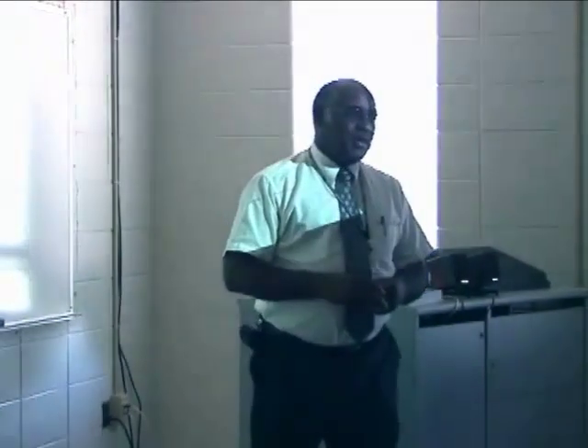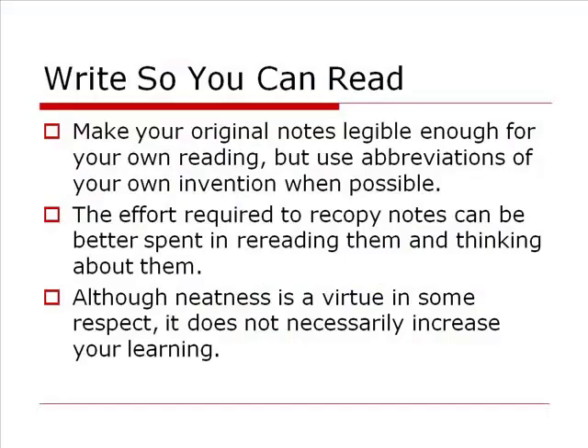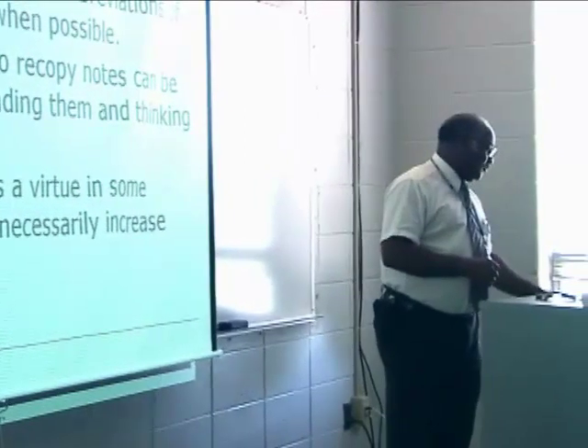If you're thinking you'll just scribble it down now and recopy it later, that works for some people. But for most of us, we don't have that kind of time. And yes, rewriting does help reinforce it in your mind — but if you can read it the first time, you can spend that recopying time studying instead, probably to more effective ends. Neatness is a virtue, but what matters most is getting it down in a legible and readable form that can serve you as you study for quizzes and tests.